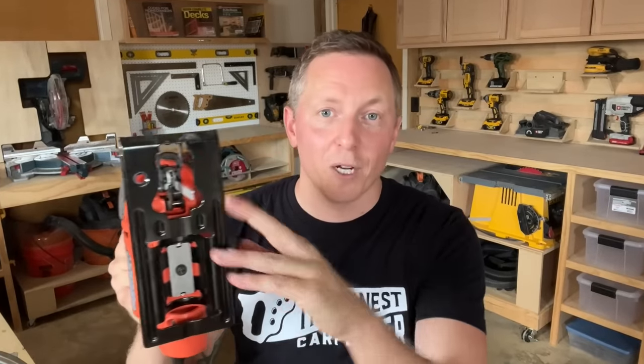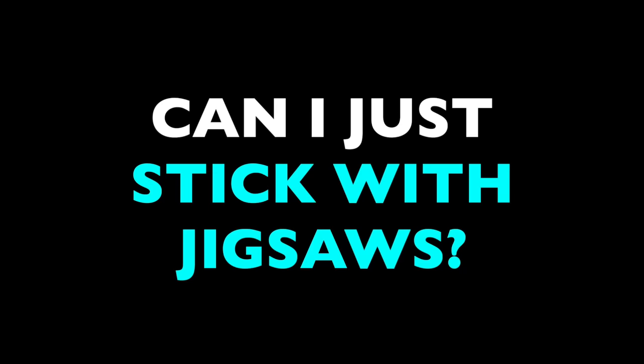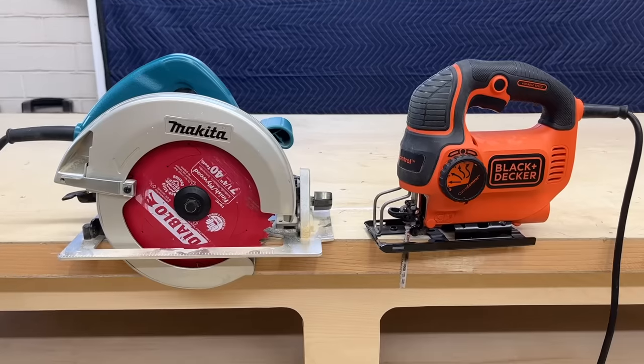Jigsaws, on the other hand, seem far more manageable. They were literally first inspired by sewing machines, and their action just seems less intimidating — they're easier to understand and not as scary to use. So when people ask me if they should get a circular saw, what they're really asking is: do I have to? Can I just stick with jigsaws? Bottom line, I do not like forcing people to get tools they're not comfortable with, and there's a really good chance that any given person might not actually need a circular saw. What I want to do here is give a clear-eyed discussion about the differences so you can decide which one is best for you.